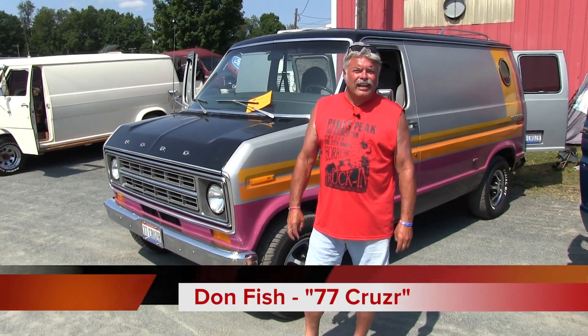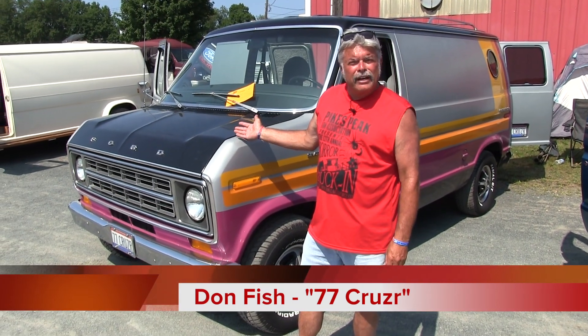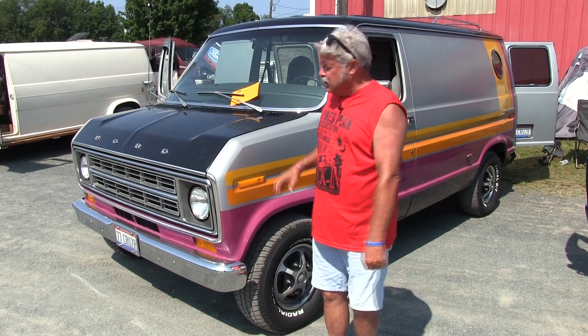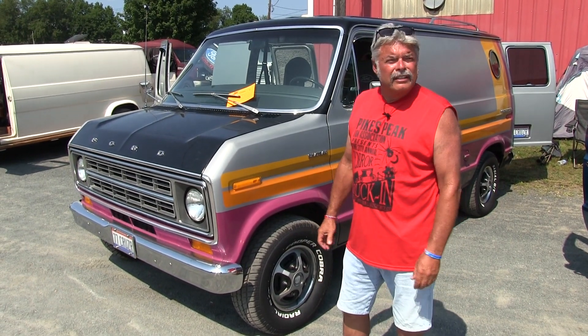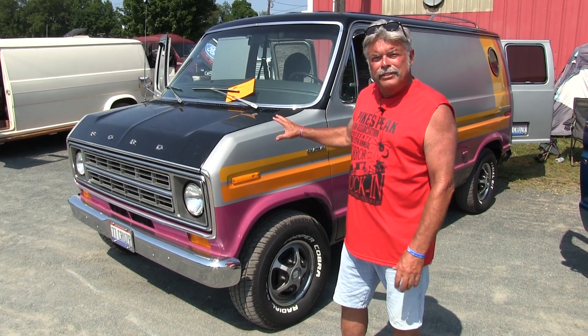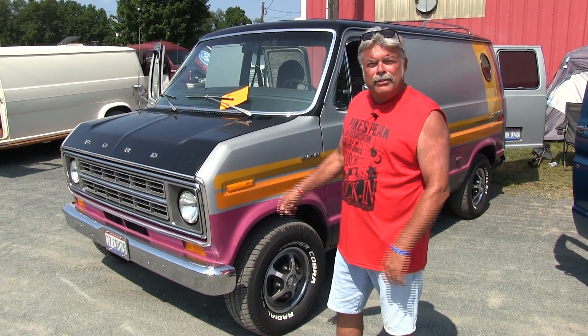Hey, I'm Don Fish out of Cincinnati, Ohio. This is my 1977 Ford Cruising Van. It came out in '77 with kind of a factory paint — this is the original factory paint. Everything on it is factory original from 1977. They made a matching Pinto Cruising Wagon to fit this scheme, and I do have one of those as well. It was kind of neat they came out as a set.